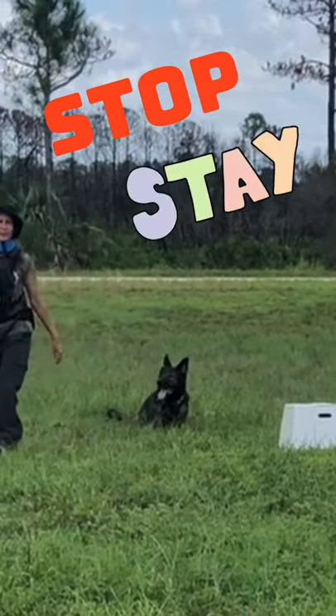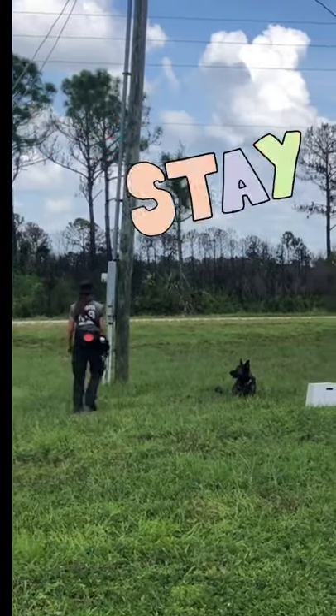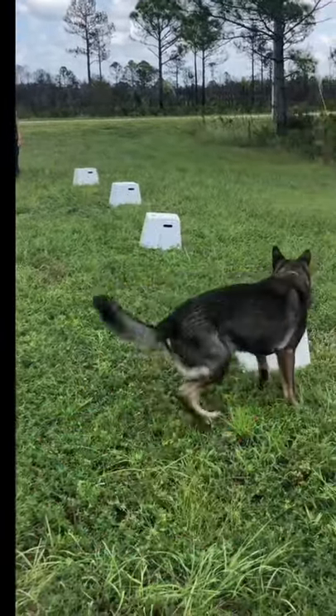The first step is for her dog to get in position, and Sonia is able to walk away. Duke should not start until the command is given. And as you can see, Duke has this down — he passes with flying colors.